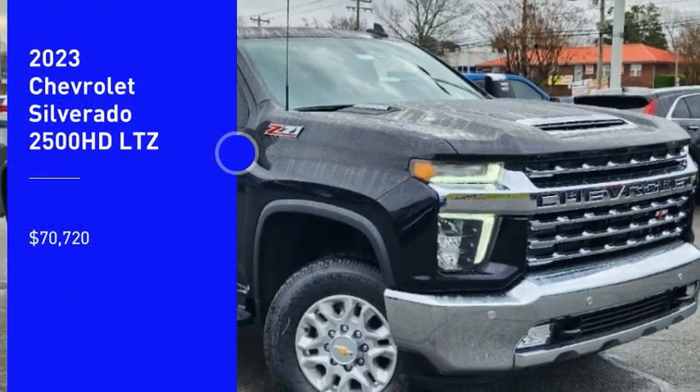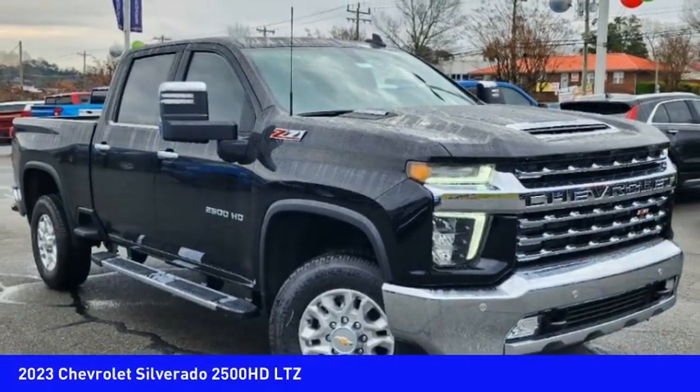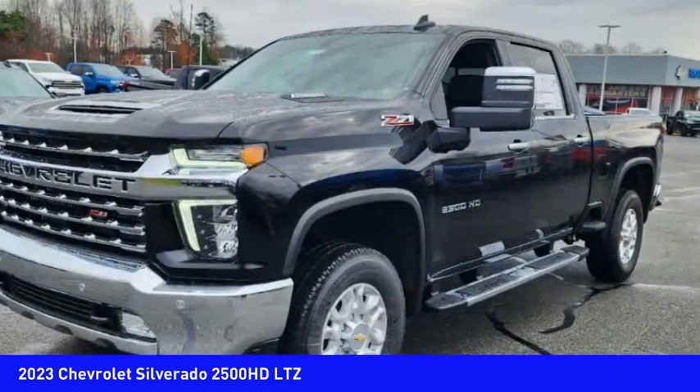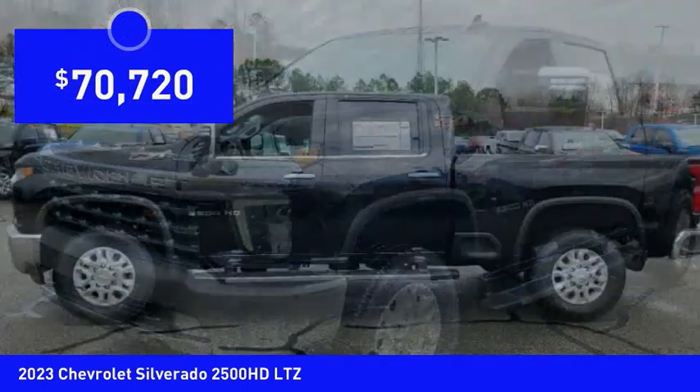We are pleased to show you the 2023 Silverado 2500 HD. This pickup truck pulls unlike any other and is priced below $75,000. Here are some of this vehicle's great options.